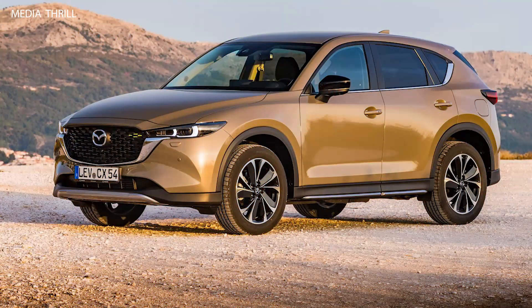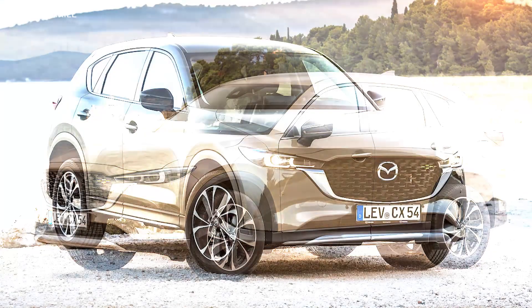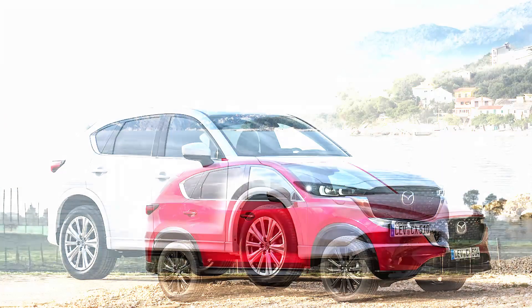Many versions of the CX-5 come with the option for all-wheel drive (AWD), providing improved traction and stability, especially in adverse weather conditions. The CX-5 also features a well-crafted interior with high-quality materials, comfortable seating, and a user-friendly infotainment system.